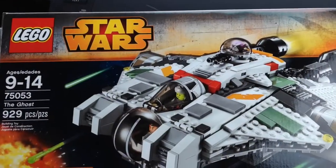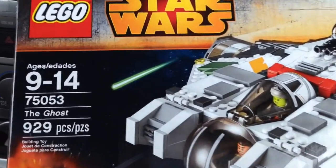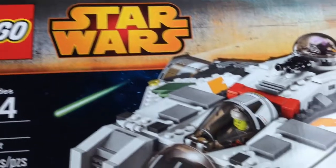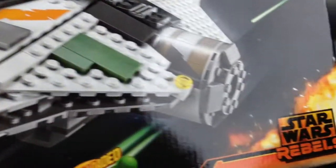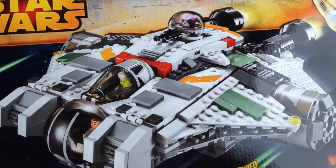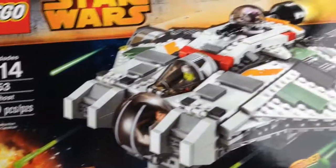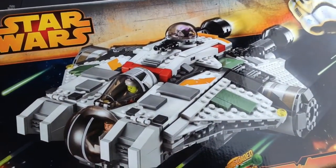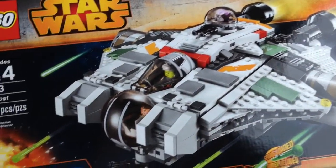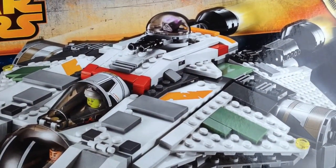So this is what we got for the $75 — well it was more than $75 — but we got the Ghost from Star Wars Rebels. After watching the first episode of Star Wars Rebels I saw this ship and I was impressed. I really liked it. Originally I was just so-so about the picture before actually seeing the show, but I liked it so I wanted to get it — the power of media.